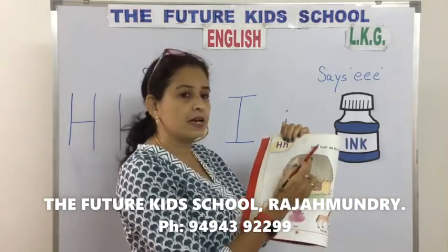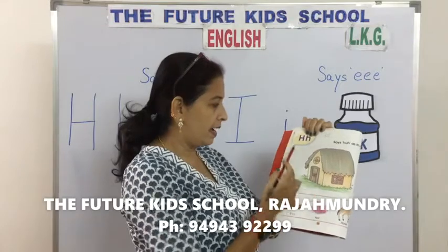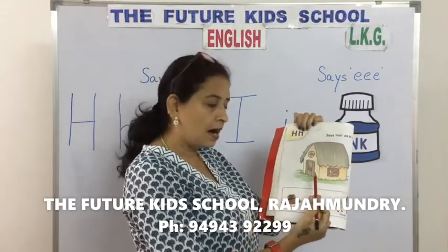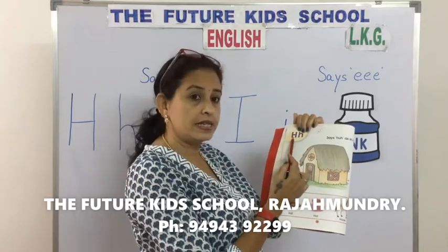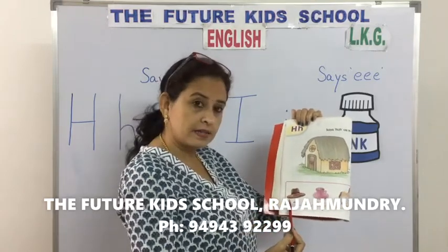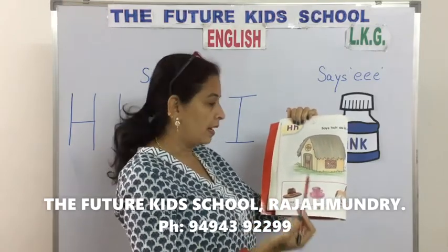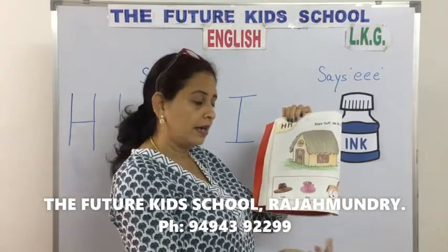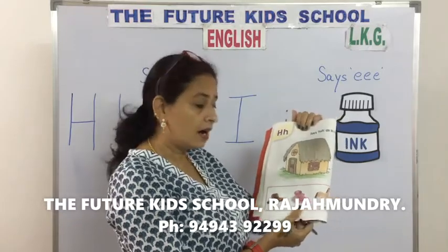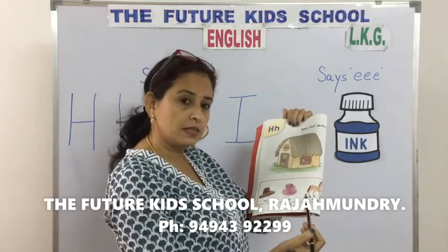H says H. Hat. H says H. Hot. H says H. Horse.